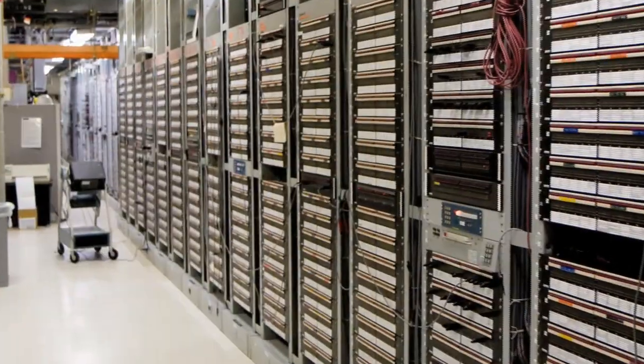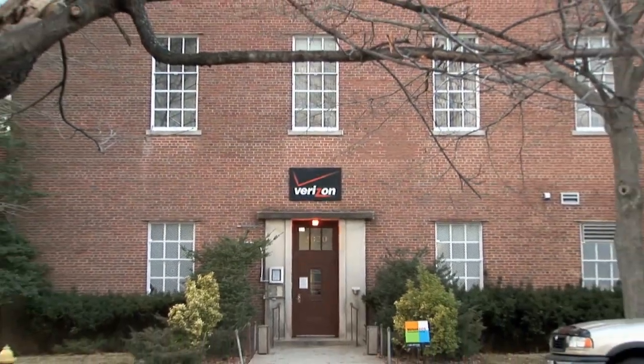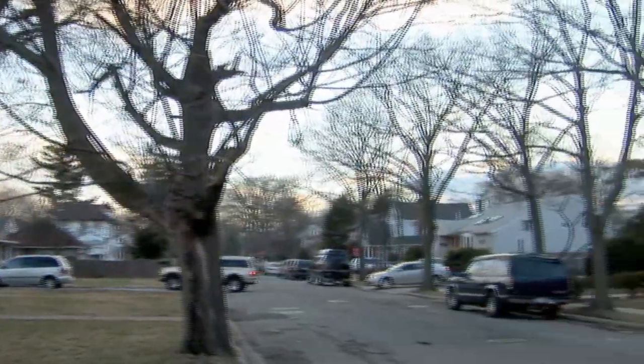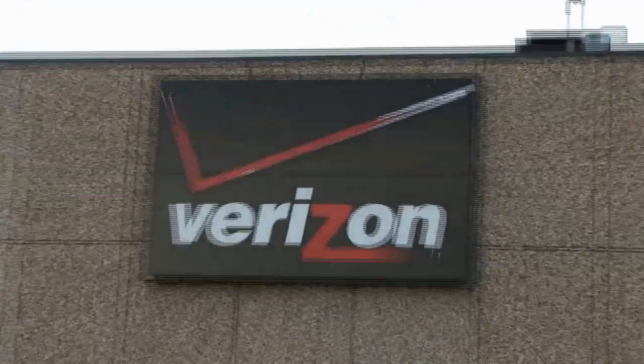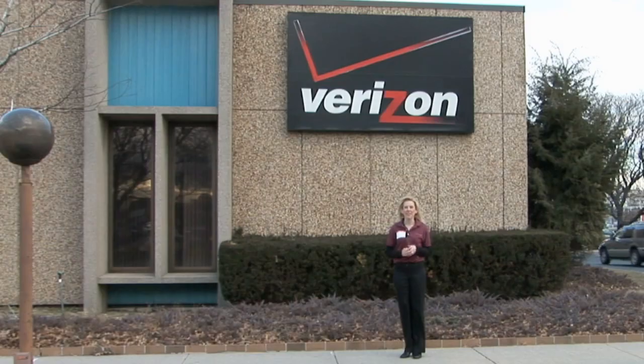Hundreds of lines are switched every second. With telephones being everywhere, these central offices, or COs, are everywhere as well. In fact, you've probably even driven by one, but you may not have noticed because the building can be very nondescript. Today I'm standing in front of the central office for Verizon Communications, one of the world's largest communication companies. A few years ago, they designed and implemented the next-generation CO, and they've invited us here today to take a tour of it.